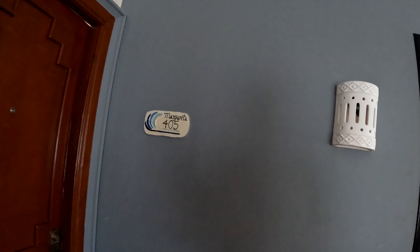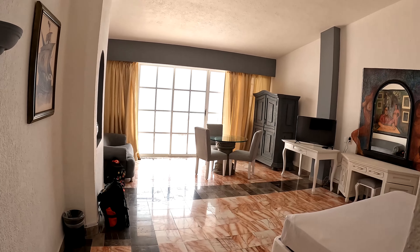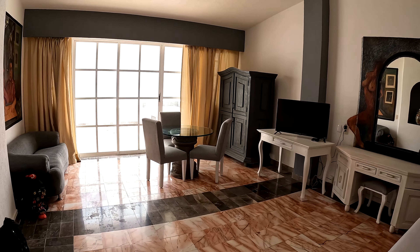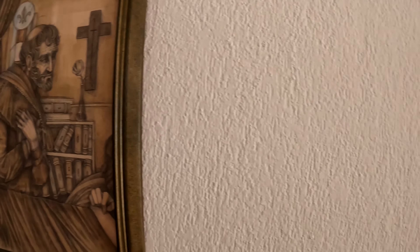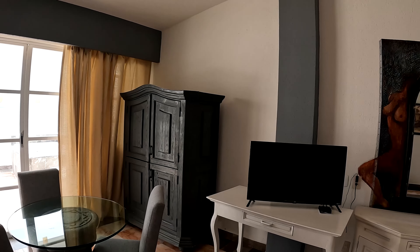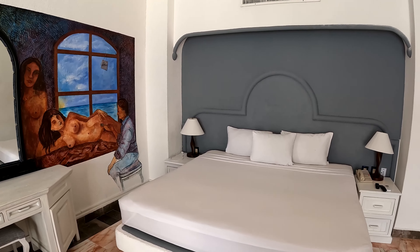Welcome to Cancun, Mexico! We are here in Hotel y Museo Casa Turquesa and this is our room 405. Wow, holy cow — look at this, unbelievable! They have some cool paintings, a pirate ship. This place is just huge, with a lot of exotic paintings and a king size bed.